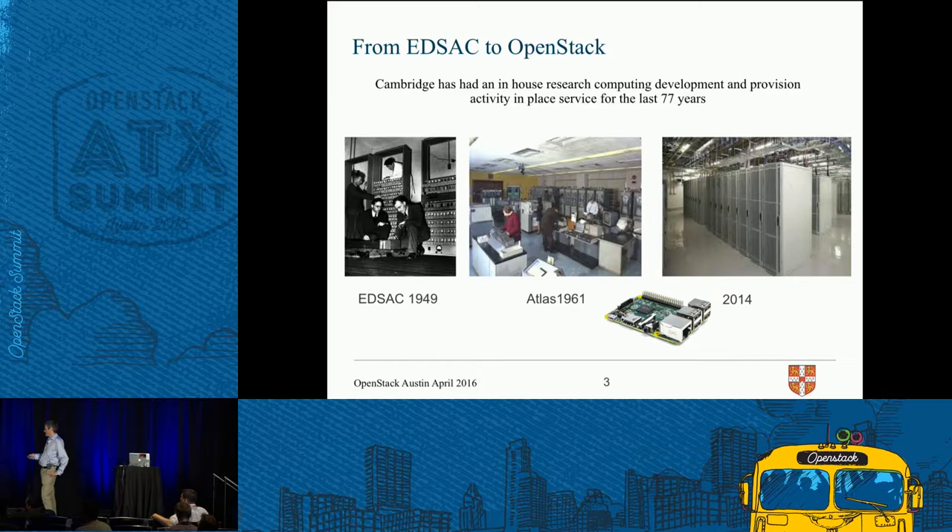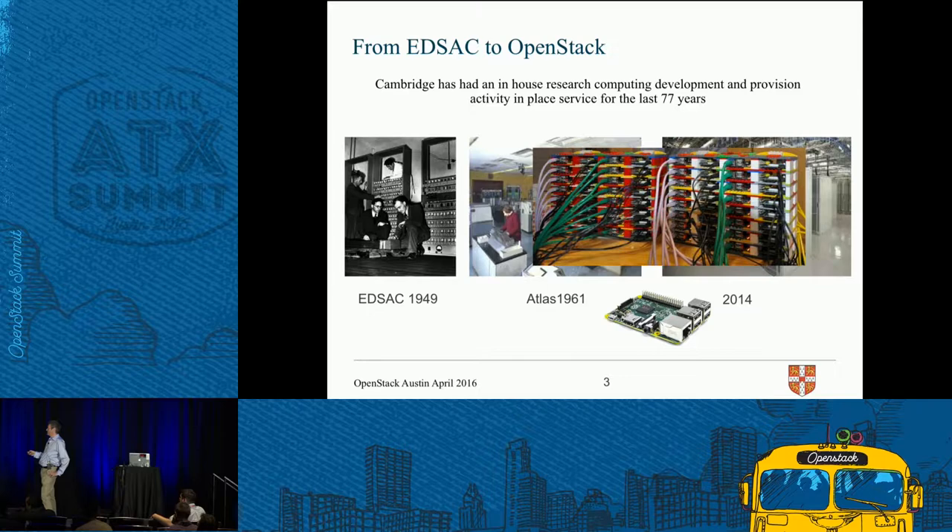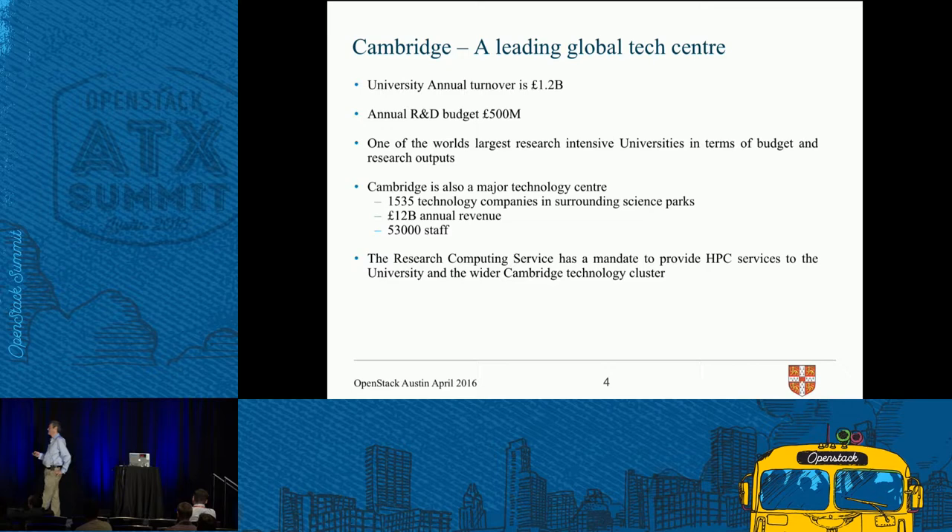Even the Raspberry Pi came to Cambridge — you can do clustering with a Raspberry Pi. This was built by a colleague of mine in Southampton, a Lego Raspberry Pi system. Cambridge is an interesting location — really a global tech center. The university itself has a turnover of around 1.2 billion pounds and a research budget of 500 million, one of the largest in the UK.